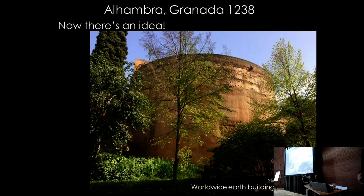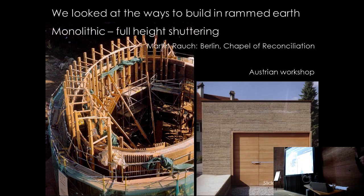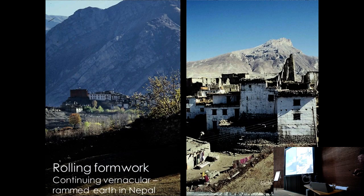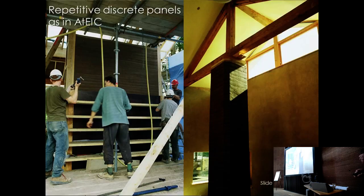There were precedents — the Alhambra, discovered only later. In 2004 they worked through how to build it. Options included completely monolithic construction as in the Chapel of Reconciliation, traditional rolling formwork as found worldwide in Nepal and elsewhere, or the repetitive discrete panels already used on ATTIC, which worked extremely well. They decided to try something different.